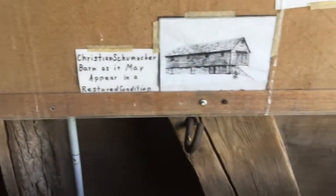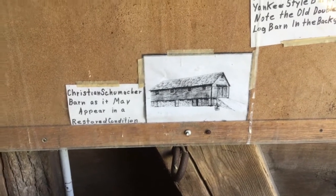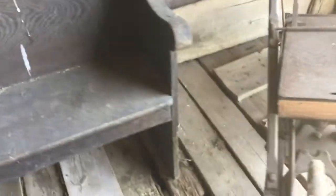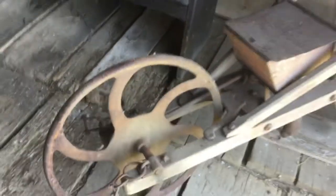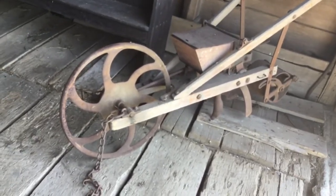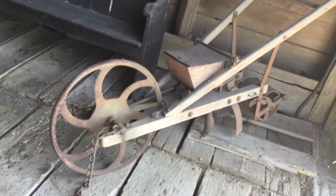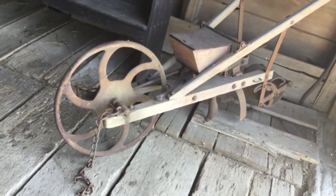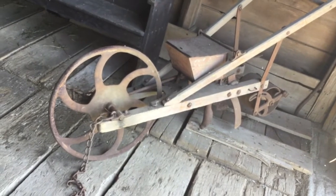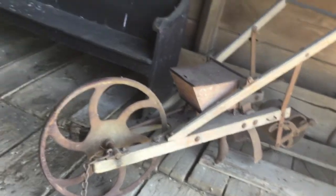What we think the barn might look like is in the drawing here at the bottom when we have it restored as it was. One last item is a corn seeder or corn drill pulled by a horse. Imagine farming 500 acres that way or even 100 acres that way — it just couldn't be done. That brings us to the door where we came in.